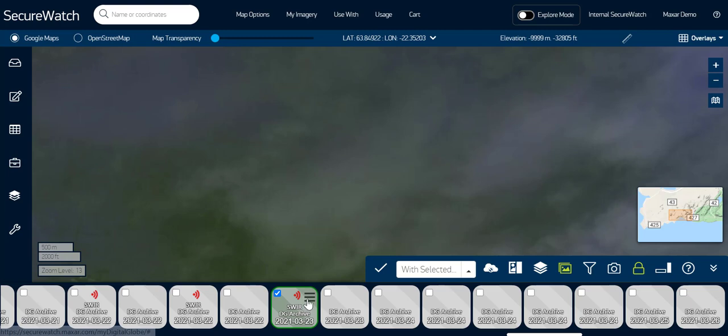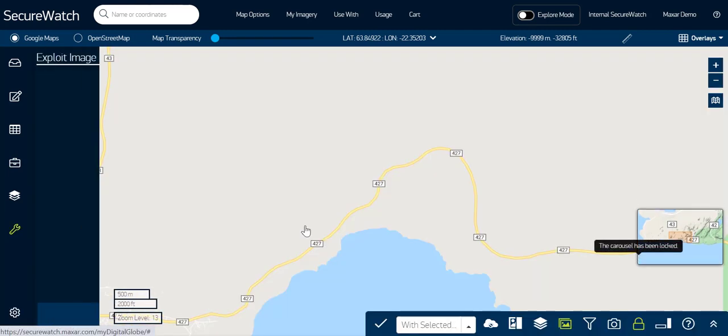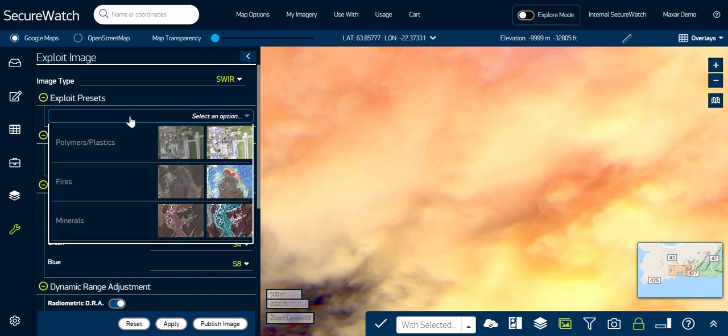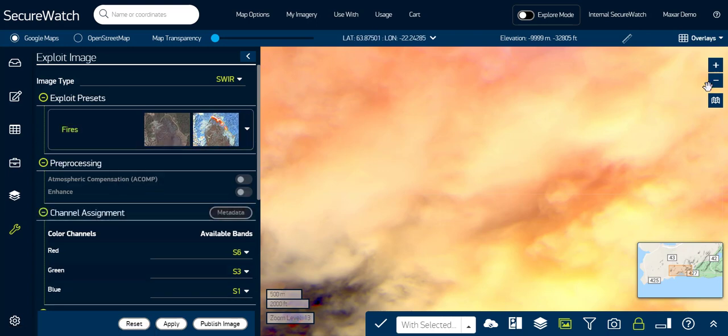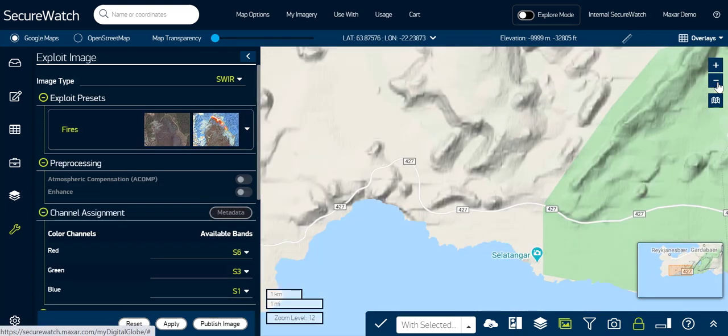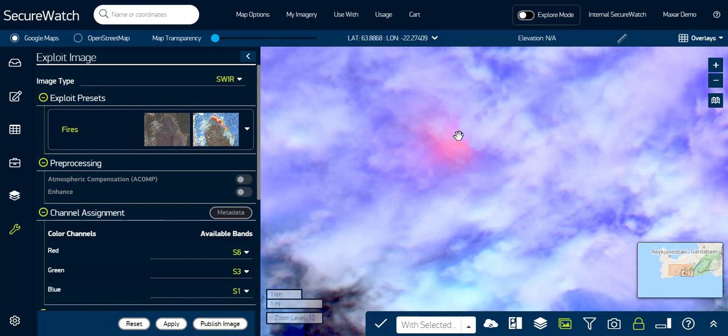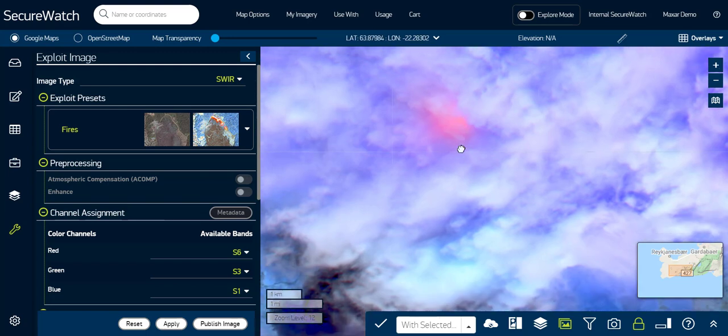I'm going to go ahead and click to exploit the image. There are different toggles that you are welcome to manually adjust, but there are also some really helpful preset modes available in exploit, including one for fires that should work perfectly here. And there we go — pretty quickly, we see the hotspot from the central active part of this volcano.